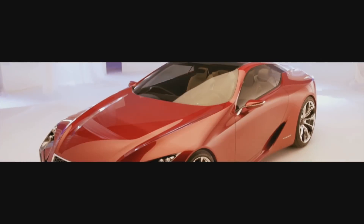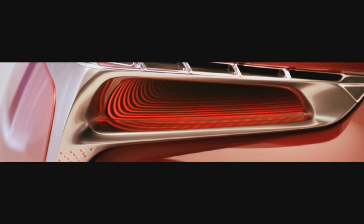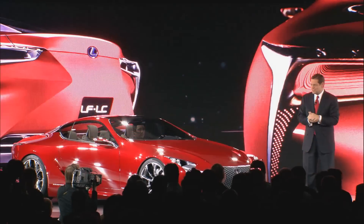It features a glass-to-glass roof pillar — that's never been done before. The tail lamps were inspired by jet afterburners. How cool is that?